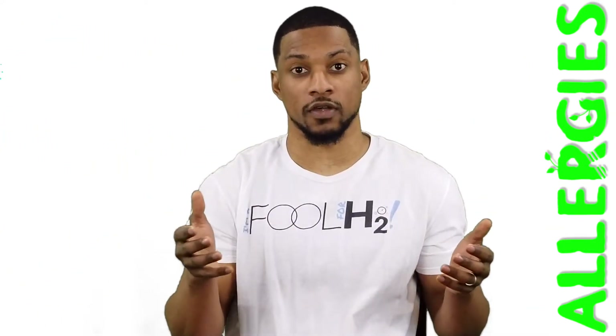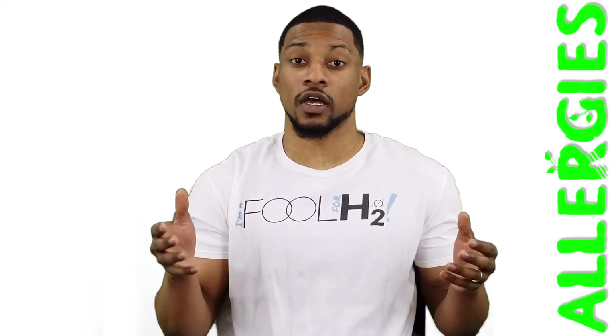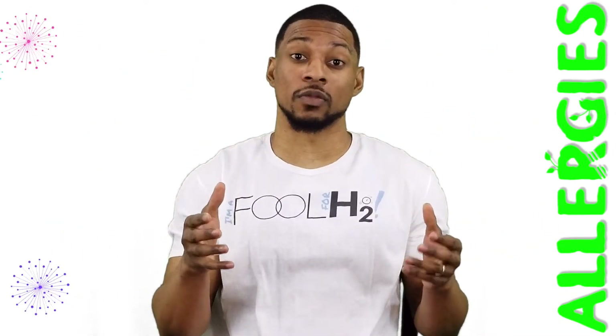Even though we primarily try to stick to the research and limit anecdotal evidence in our videos, I think it'd be helpful to tell you that for me personally, allergies is where I've seen the most benefit with molecular hydrogen. Being a generally healthy person and an athlete for most of my life, I've never really had any real health issues to face. Seasonal allergies, however, I've struggled with my whole life.